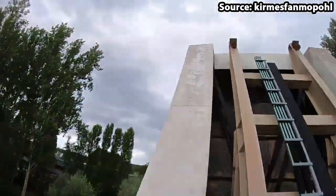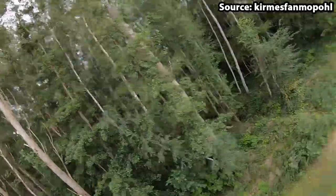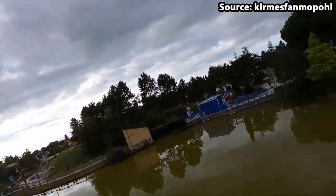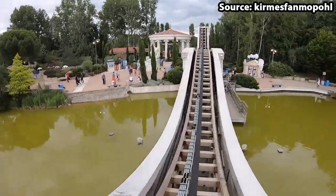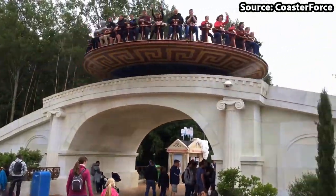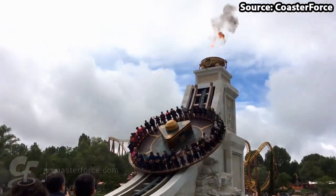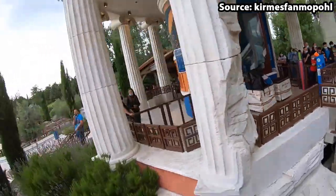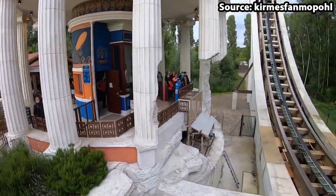Once the ride begins — which is absolutely incredible — with the spinning disc rising up and down as well as rotating on the W-shaped track, there are water and fire effects constantly going off, creating one of the best flat ride experiences in the world.